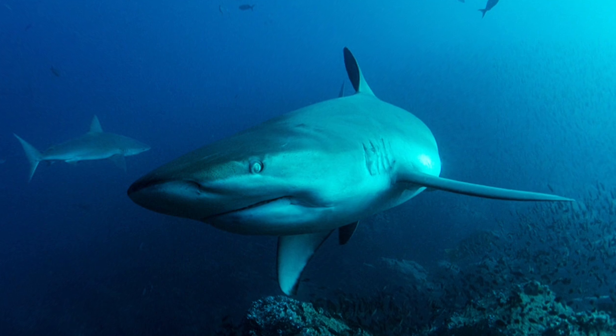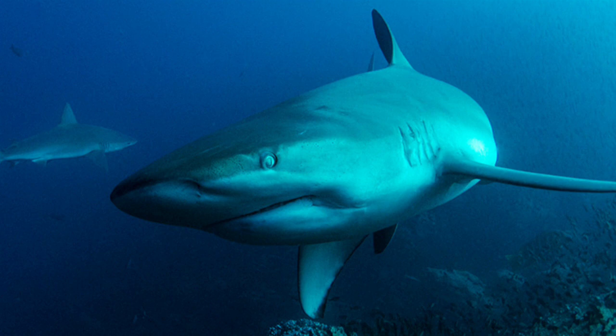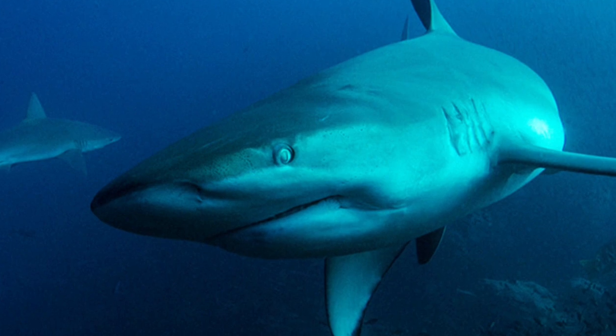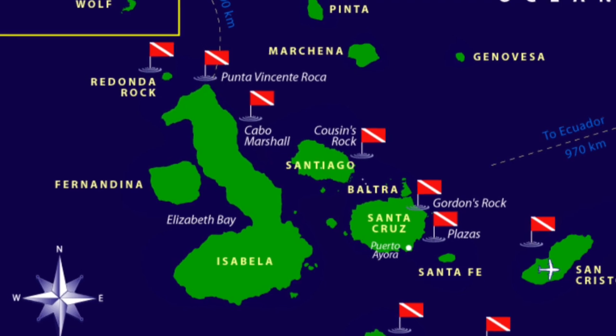32 species of shark, such as the scalloped hammerheads, whale sharks, tiger sharks and the Galapagos sharks, can be found in the waters of the Galapagos Islands. But the highest concentrations are found around Wolfe and Darwin Islands, and it has been confirmed that it has the highest abundance of sharks in the world.